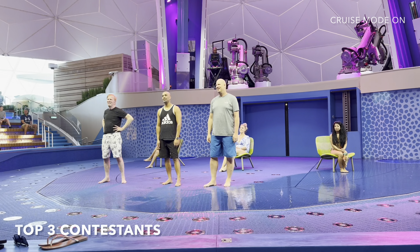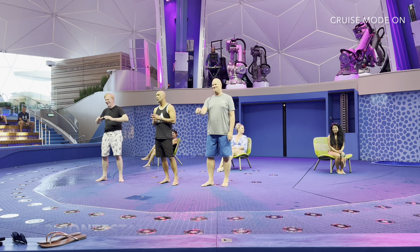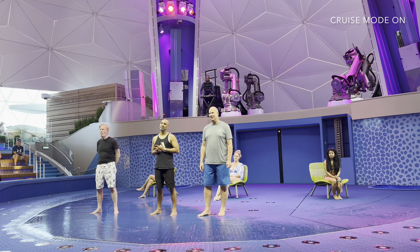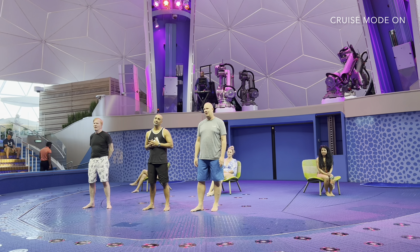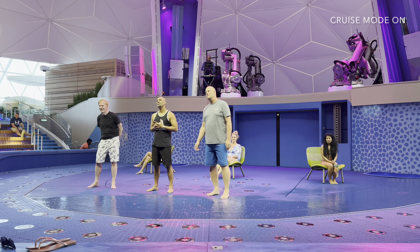We want you to have a dance-off! Dance! So you're not allowed to approach the judges for this one. We have selected the song for you, so give us your best moves. DJ, are you ready?